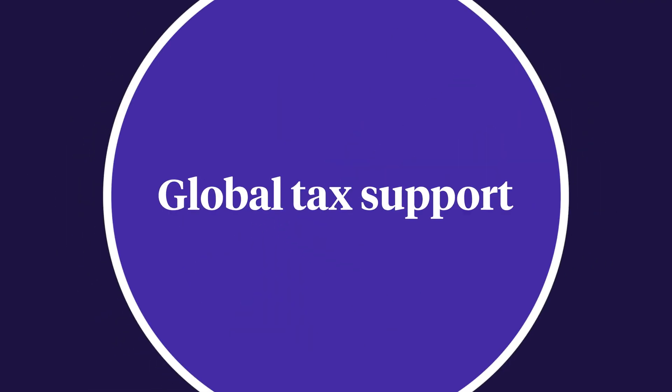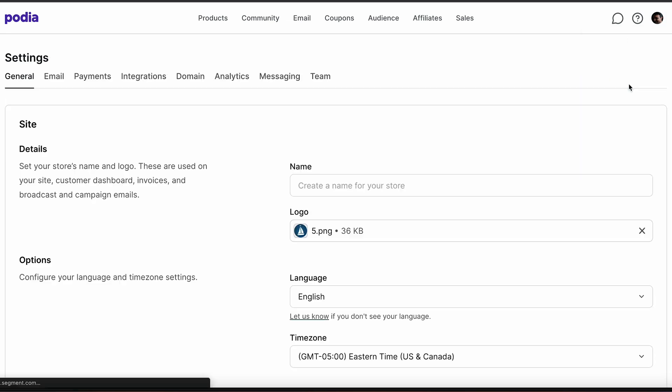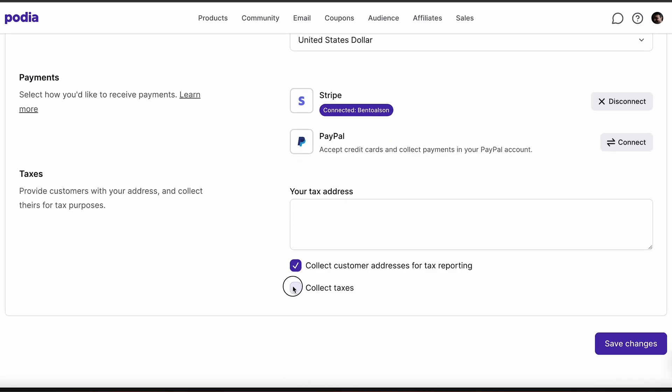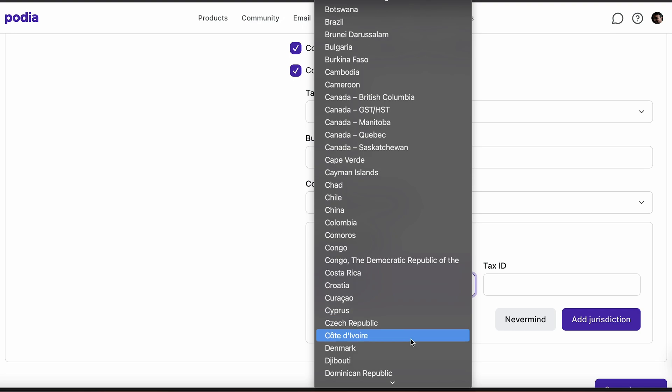Last but definitely not least, we've expanded tax support globally. You can now collect taxes for 230 tax jurisdictions, including states in the U.S. and provinces in Canada, across all payment methods. You can adjust these settings in your Podia dashboard by clicking on your account icon, selecting Settings, and clicking on the Payments tab. Under the Taxes section, click Collect Taxes, and then you can modify your tax settings and add new jurisdictions.